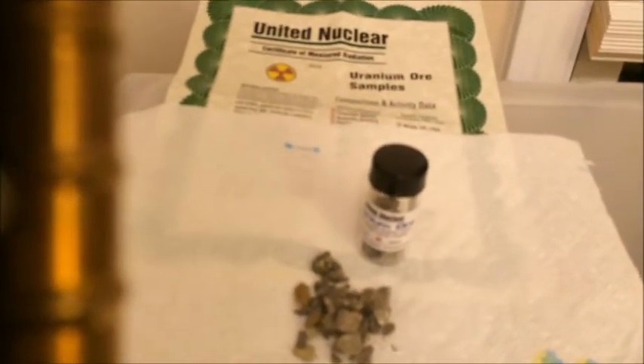I'd also like to show a couple of samples of radioactive materials to see how much they react. The first of these is a sample of uranium ore that I purchased. If we get really close in here, you can see you get a pretty strong reaction.